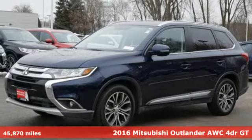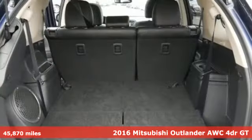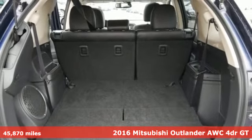Here's a 2016 Mitsubishi Outlander. Find your own lane in a Mitsubishi, and it comes with all the amenities you need.